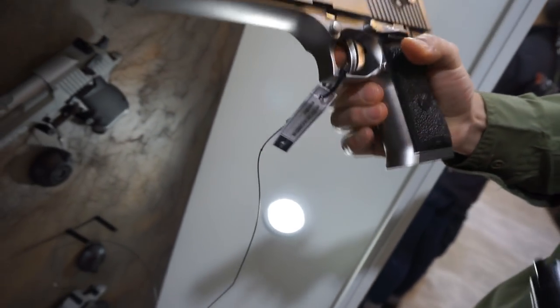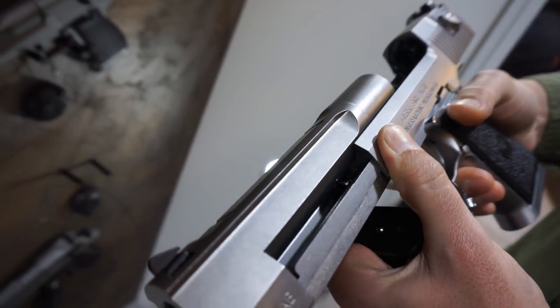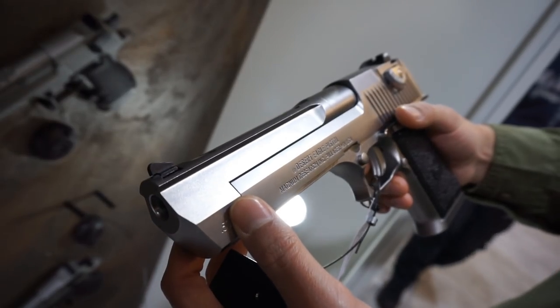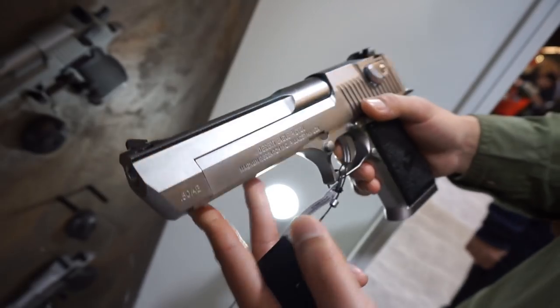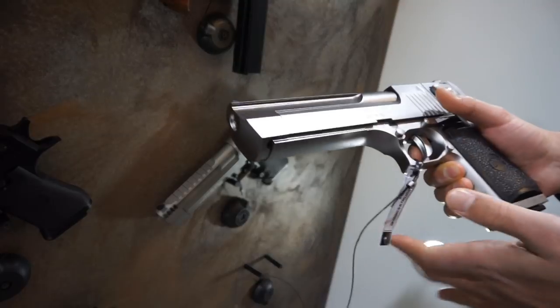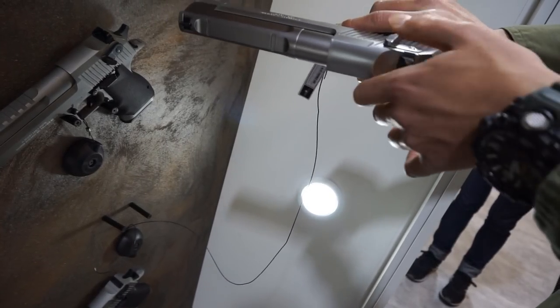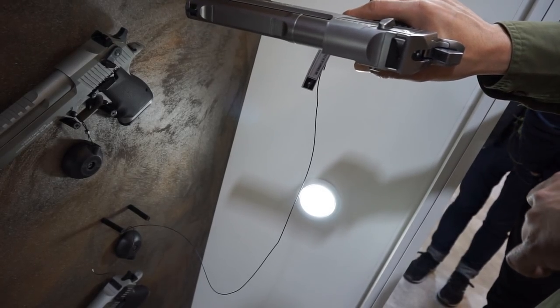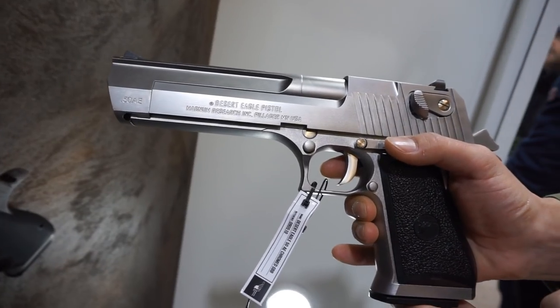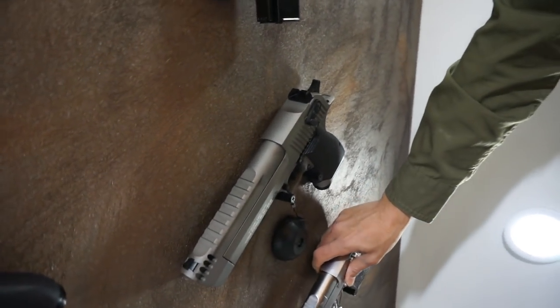Este es el nuevo diseño que ha hecho Cybergun a través de WC. Se trata de una DS Riegel Full Metal, de gas. La diferencia con las KWC es que las nuevas KWC van a ir con rail. Y esta va a ser una versión clásica de gas, a unos 330 FPS como mucho. Tiene un sonido muy rico cuando amartilla la pistola. Y unos marcajes como no, que se llaman en Cybergun. También tenemos la versión en color negra.